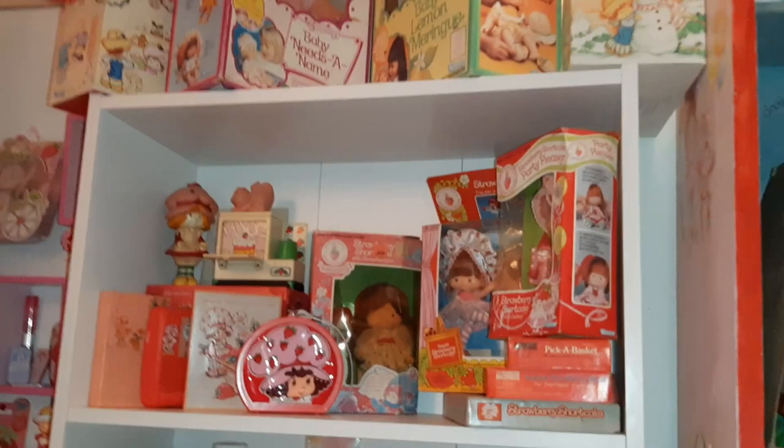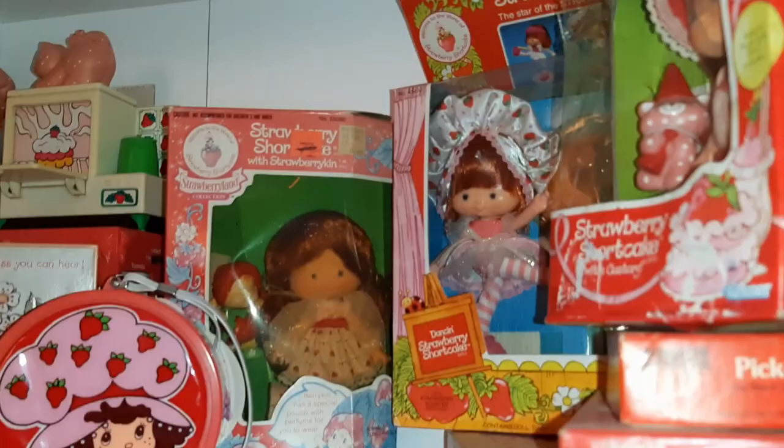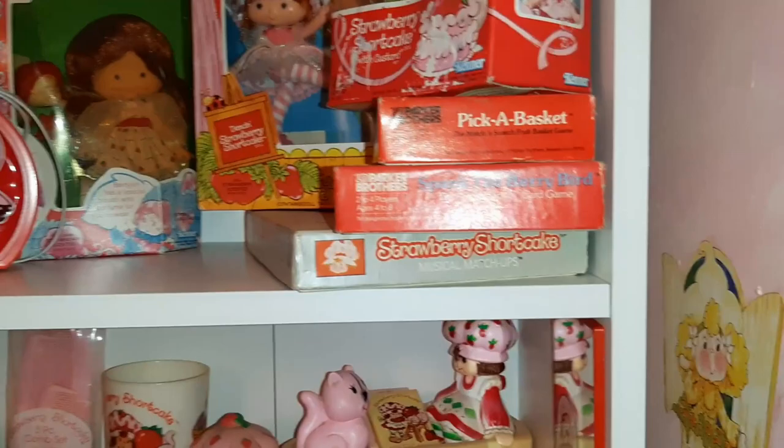And some of my little figures I decided to keep there. This shelf is not done by any means, but I have a couple of Locus dolls in their boxes up here. I've got some radios here. And I've got my Berrykin doll in her box. And ballerina and party pleaser dolls. I've got these card games and the Atari game here.